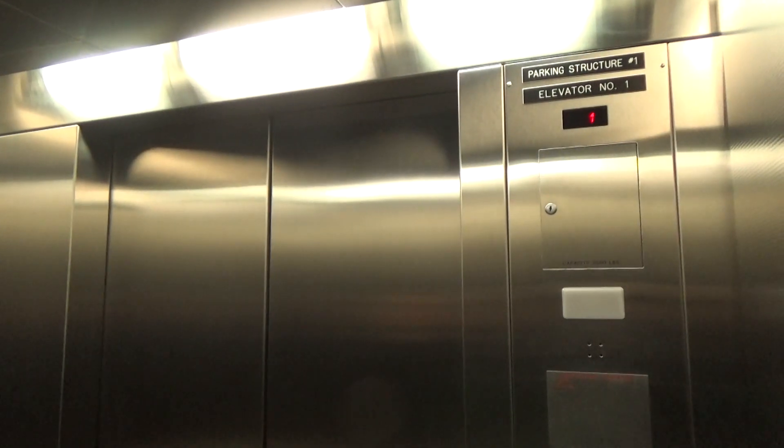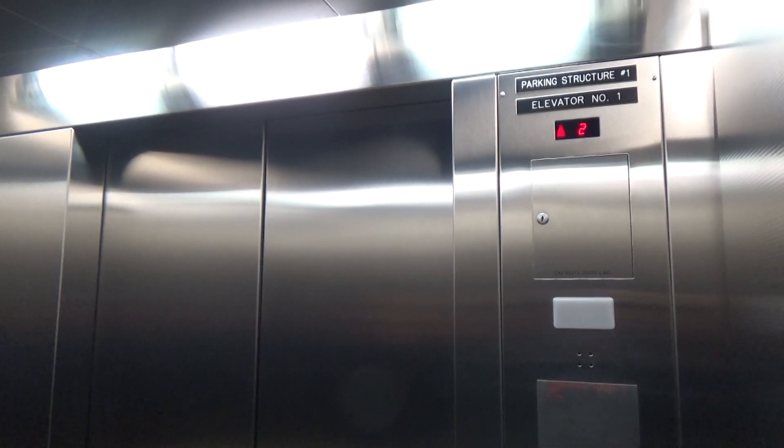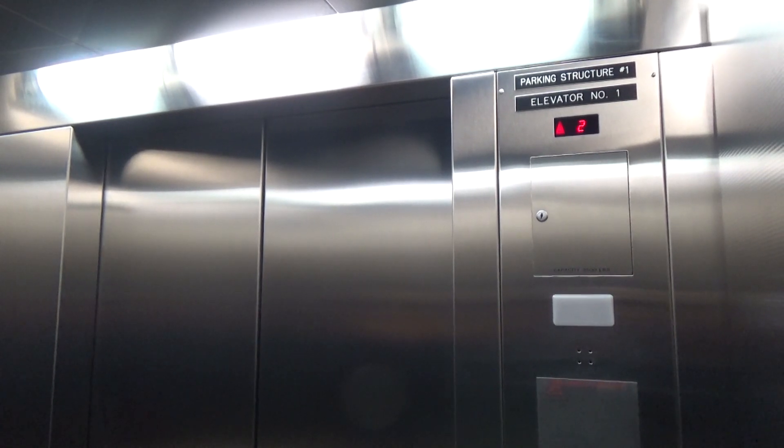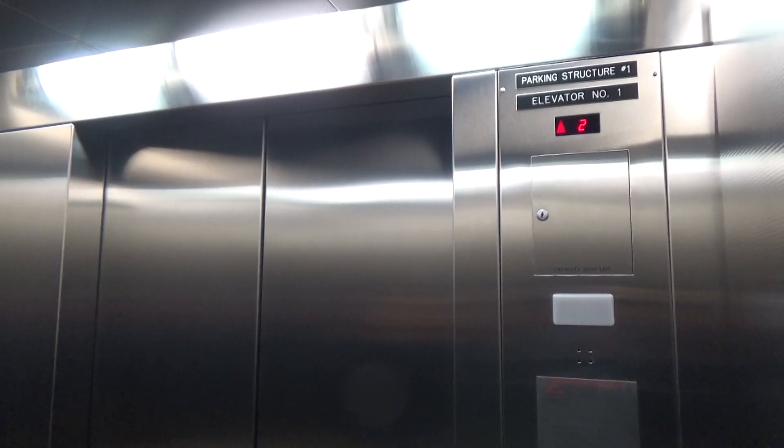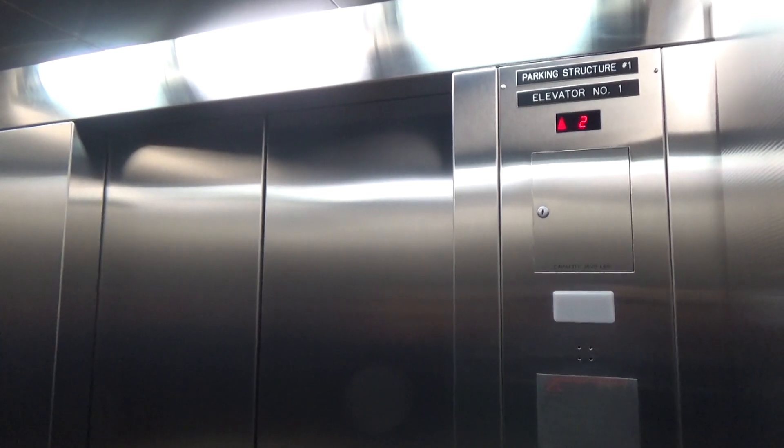Alright, let's see if we got a motor. Wow, I got it. Excruciatingly slow.